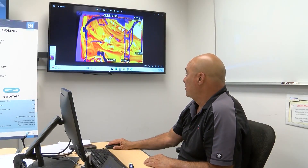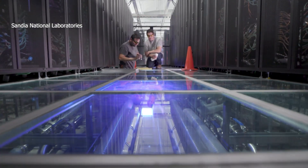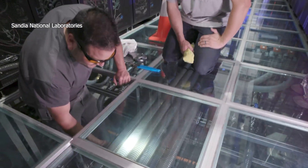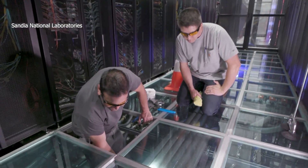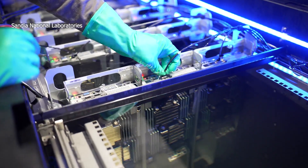A Sandia engineer, Dave Martinez, is on the cutting edge of what you could call some cool technology, helping create ways to keep computers from getting too hot in the growing world of power-hungry data centers. He wants to be a part of building the most energy-efficient data center while keeping computing systems at a high level.